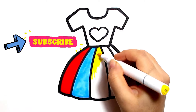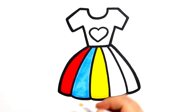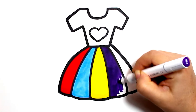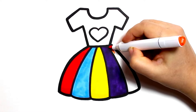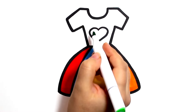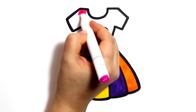Yellow. Purple. Blue. Orange. Green. Pink.